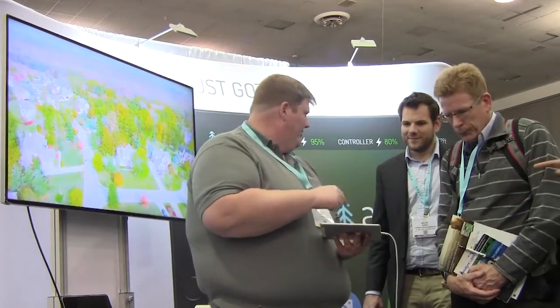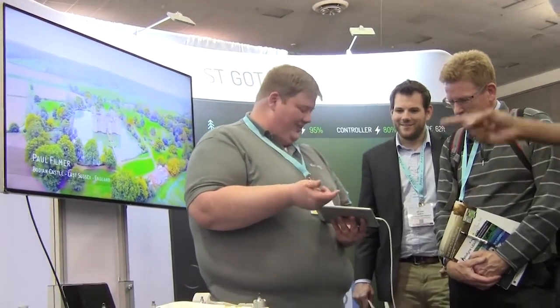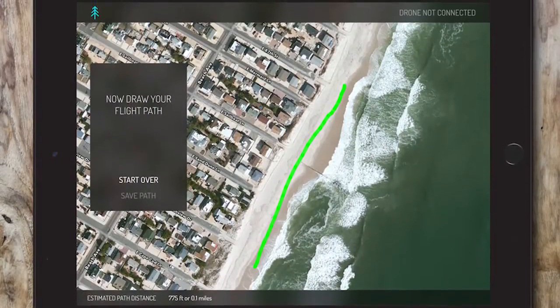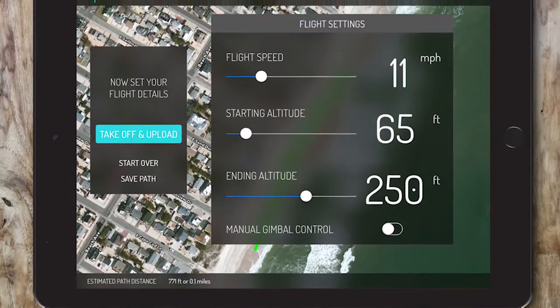Right now, AirNest supports iOS — iPad and iPhone — and we're working on Android development right now. We also support the DJI Phantom 3 Pro, the Advanced, and the Inspire 1.